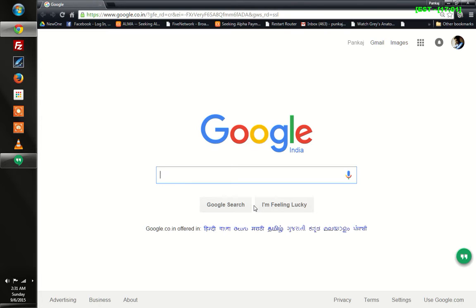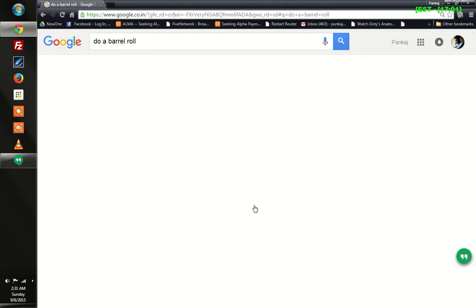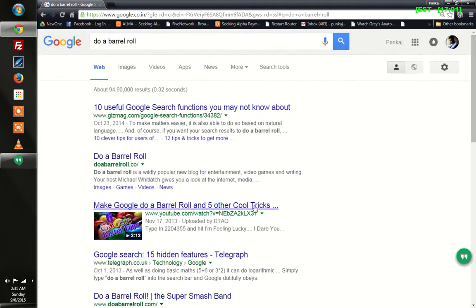Here is how to do it: you just need to open your Google homepage, as shown here, and ask it to do a barrel roll and hit Enter. And here is what happens.